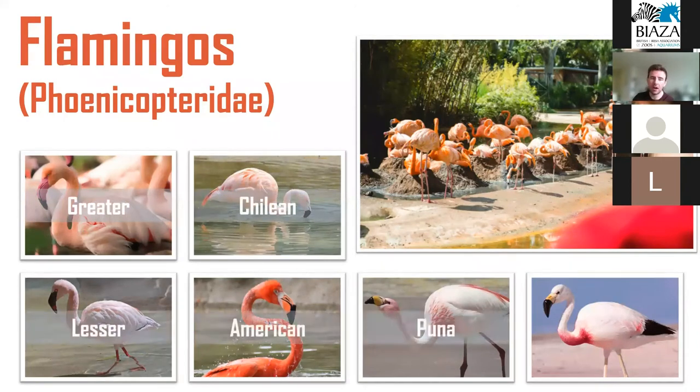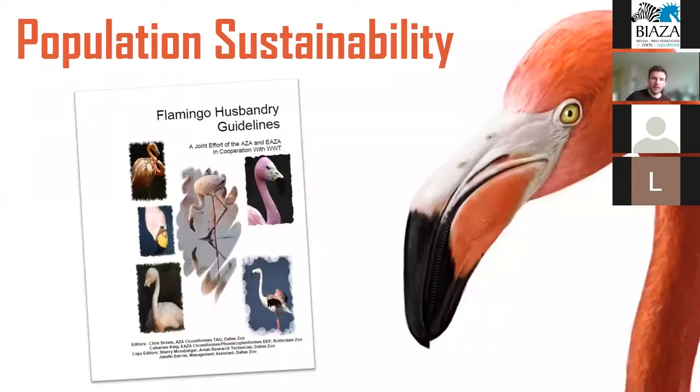Flamingos are the most popular and represented species of bird in zoos, with at least one of the six species found in two-thirds of all zoos. However, the Puna and Andean flamingo are found in very small population sizes and are not considered a priority for future ex-situ management. Despite very large population sizes and their popularity, ex-situ flamingo populations are still considered unsustainable due to poor rates of reproductive success, and they remain reliant on the periodic importation of wild-caught animals, which is in itself an unsustainable practice.